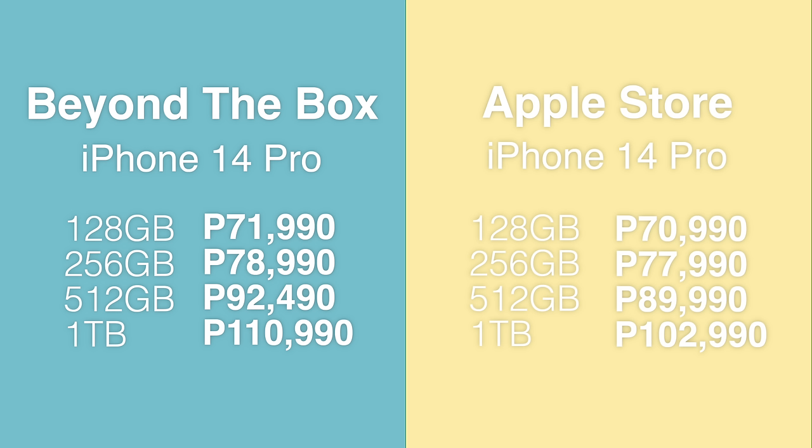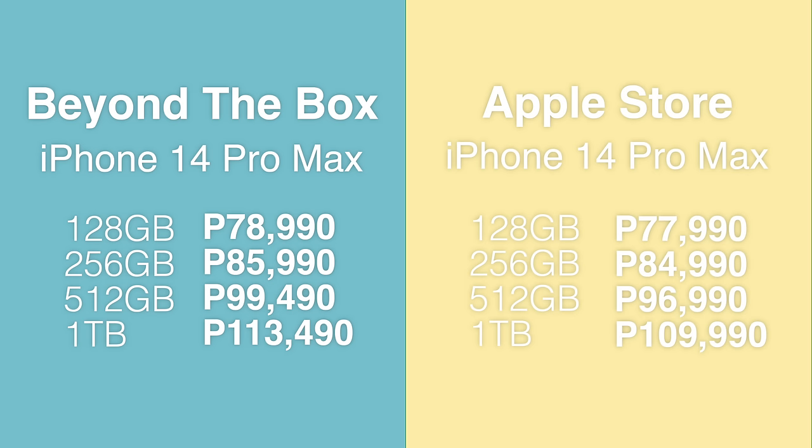Honestly, medyo maraming factors kung bakit magkaiba yung naging price point nila. But based on my research, I really did try my best to check prices on other official retailers. Isa si Beyond the Box na may pinakamura kung ikukumpara natin ito sa Apple Store - they did not tell me to say this. I'm really trying my best na makahanap ng murang iPhone source para sa inyo, lalo na sa mga naghahanap ng NTC Certified. Yun nga lang, when you order from Apple Store medyo may katagalan - it takes around 3 to 4 weeks. Obviously, the fastest route to get your latest iPhones is to get it from official retailers or the gray market.